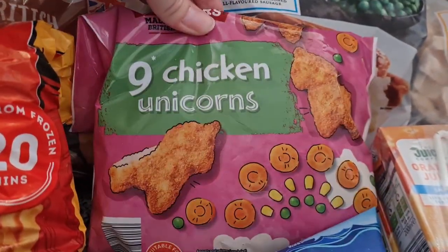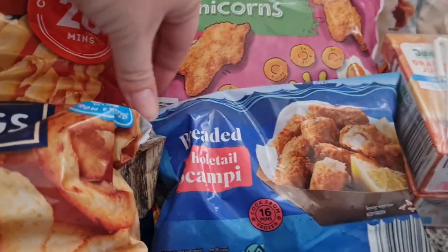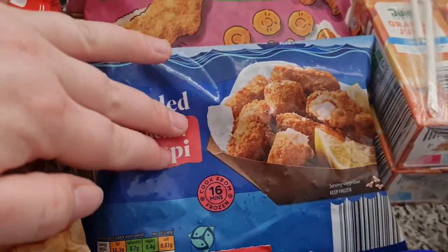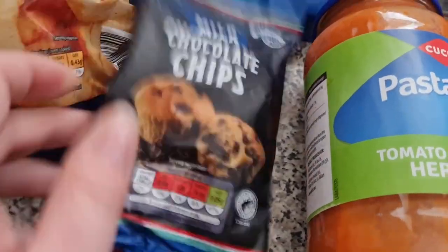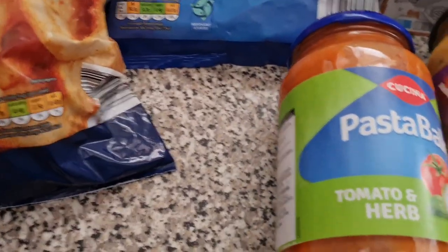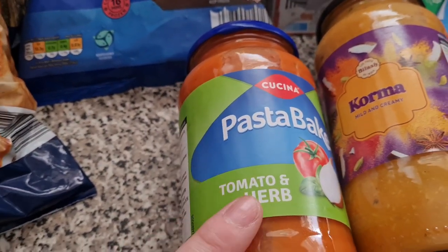Some chicken unicorns for the girls — I thought that might be a nice little treat for them. Some breaded scampi, I've not had scampi in forever and I thought I'd pick that up. Got some milk chocolate chips and dark chocolate chips for cookies. A pasta bake sauce — this is really nice from Aldi and I just add loads of veggies to it.